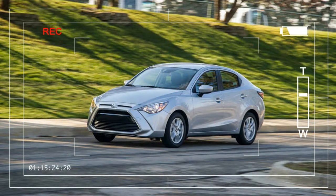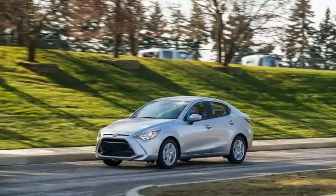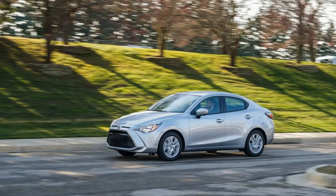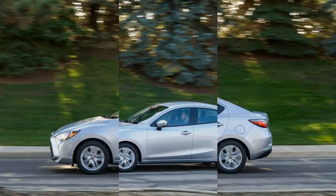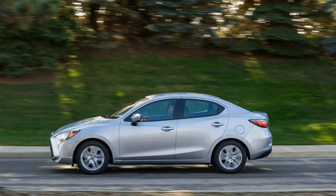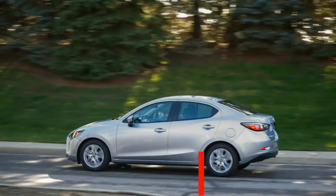Tracing the Toyota Yaris iA's family tree is no easy task. For one thing, this small sedan's name is misleading — Yaris suggests a relation to Toyota's subcompact hatchback, which isn't true, while iA is a meaningless moniker held over from when the car was still sold under its maiden name, Scion. Above all, none of these badges indicate that the Yaris iA was designed, engineered, and is built by Mazda.